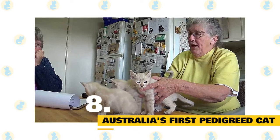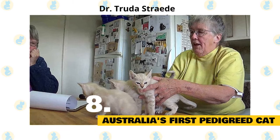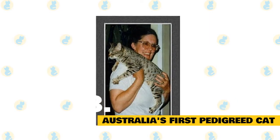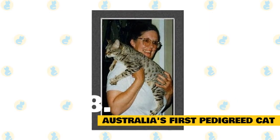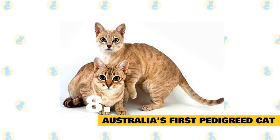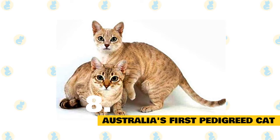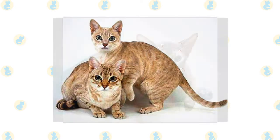Fact 8: Australia's first pedigreed cat is part Abyssinian. In the 1970s, an Australian woman named Dr. Trude Estrade decided to breed a new feline that possessed attributes of all her favorite cat types. Over the course of nine years, she crossed an Abyssinian, a Burmese, and Australian domestic short-haired cats to create a custom breed dubbed the Australian Mist. The Mist was the first pedigreed cat to be developed down under, boasting the muted coloring and relaxed personality of a Burmese, the liveliness and ticked coat of an Abyssinian, and the marbled stripes and strong immune system of a mutt.